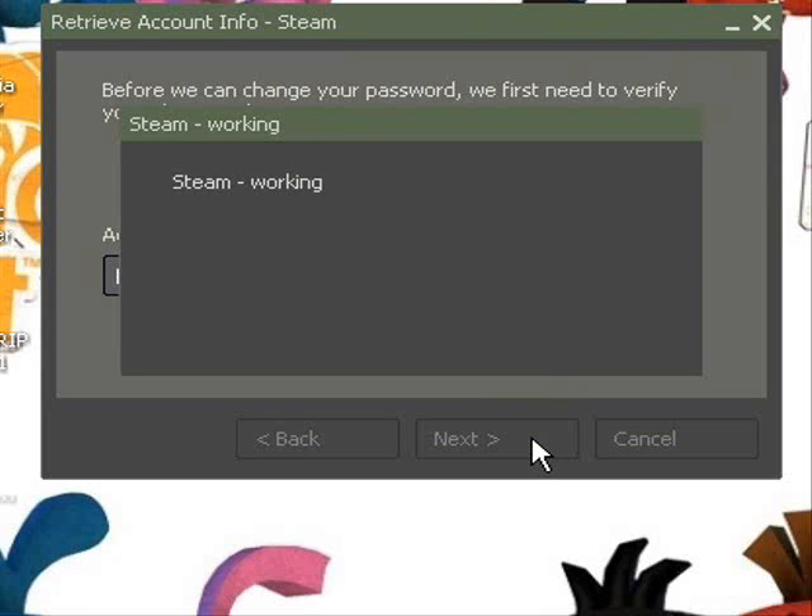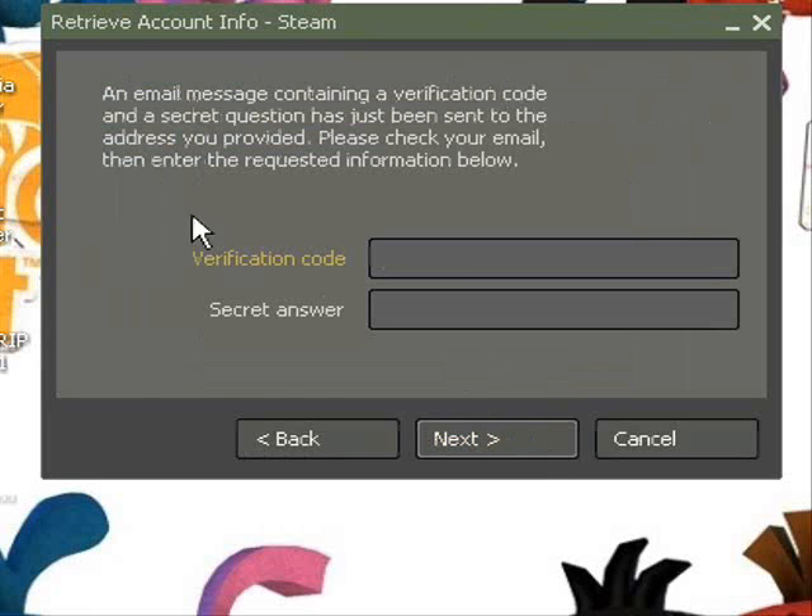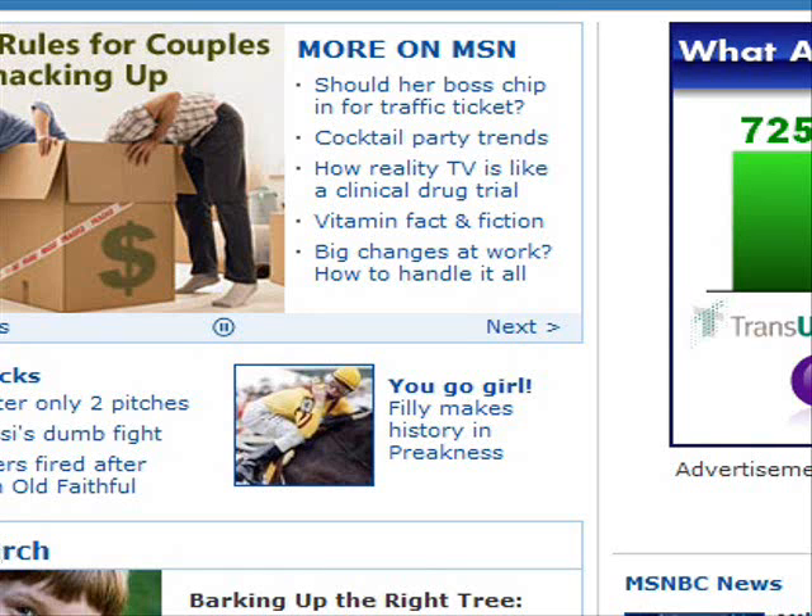This Steam is working right now. It says it will send an email to you — a verification code and a secret answer. So we're going to go to my mail.